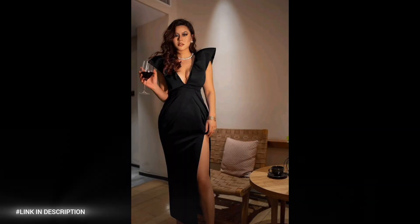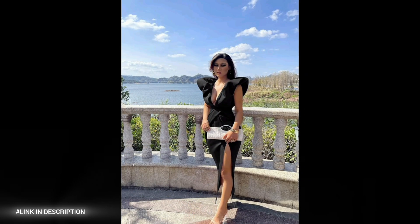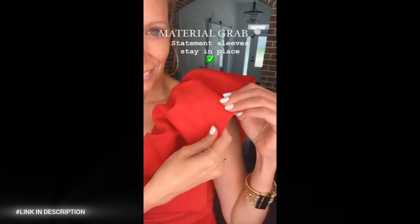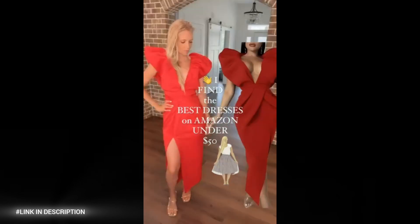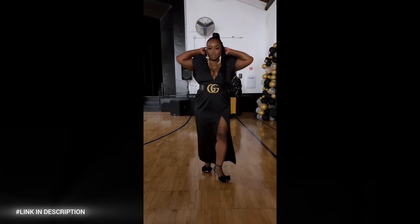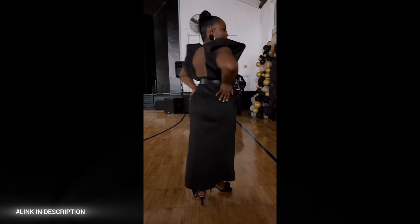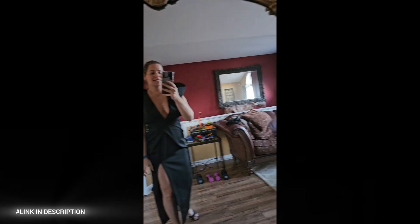Number seven: turn heads at your next evening event with the Memoriesea Women's Sexy Deep V-Neck Puff Sleeve Side Split Ruched Backless Gown Dress. This sultry and sophisticated dress features a deep V-neck design for a bold and alluring look, puff sleeves for added drama and romance, a side split detail for a flirtatious and eye-catching effect, and a ruched backless design for a sultry and seductive touch. Perfect for evening events, formal occasions, or special nights out.